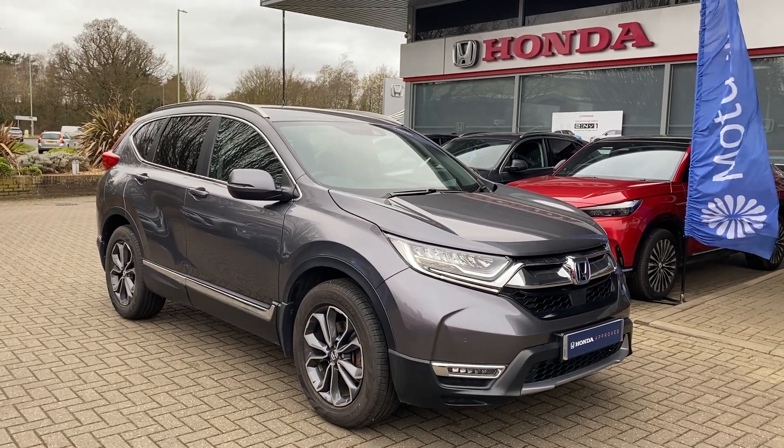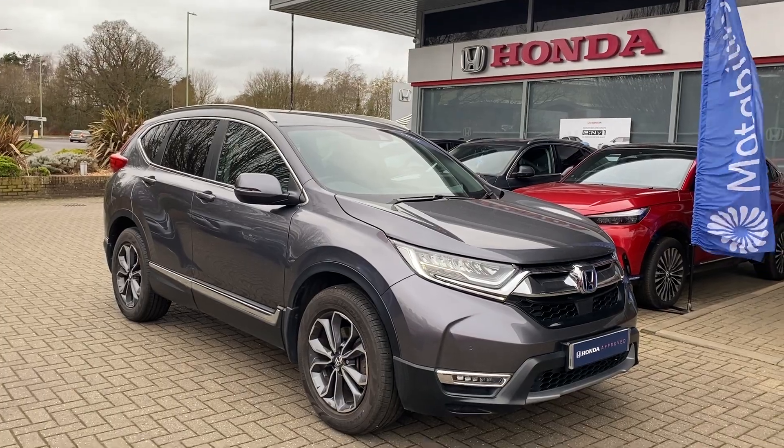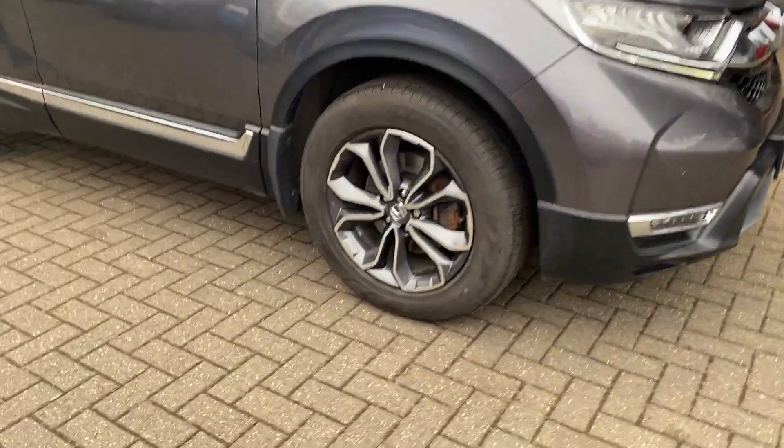Ollie here at John Banks Honda in Bury St Edmunds with our used Honda CR-V Hybrid SR. This vehicle has only covered 28,000 miles.